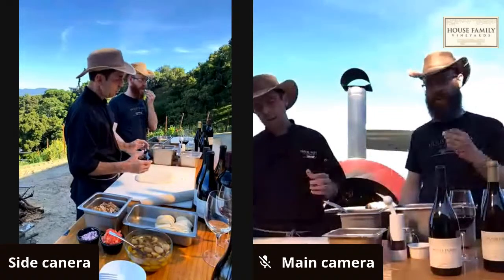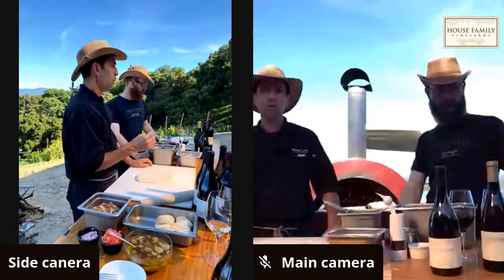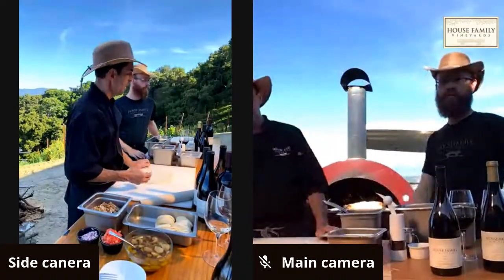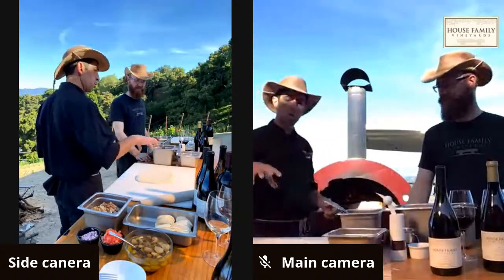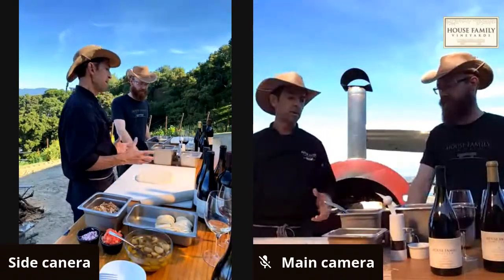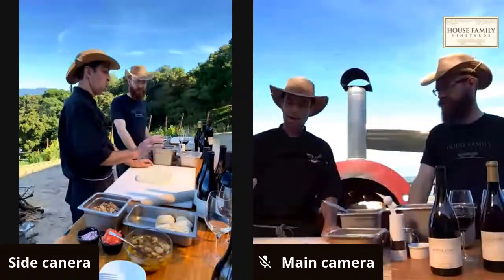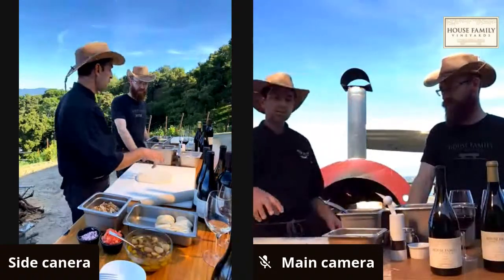He uses a bread flour called Power — it's a higher-gluten flour at about 14 percent protein. He likes a chewier tug to the dough. You can use all-purpose flour but he finds it softer and more prone to falling apart. This is the same dough used for the pizza crust and the baguettes at the vineyard. He mixes up a batch in about three minutes, throws it on the counter, lets it sit all day, and it's ready. Now let's get started with the pepperoni pizza.